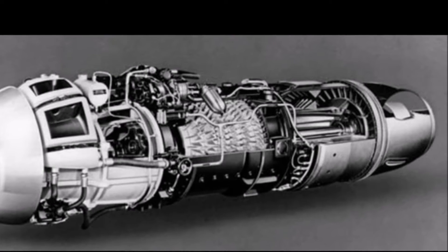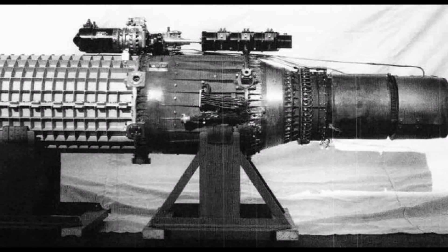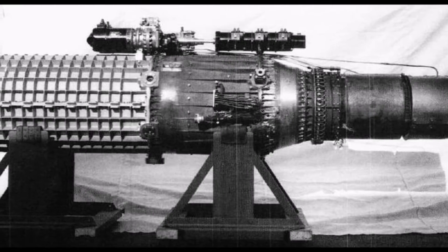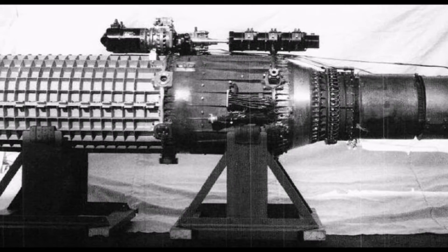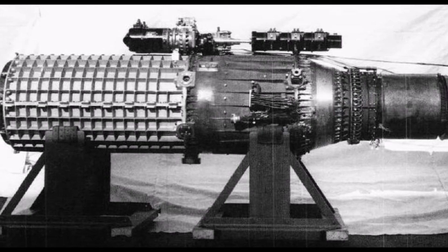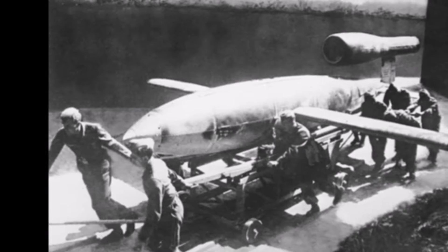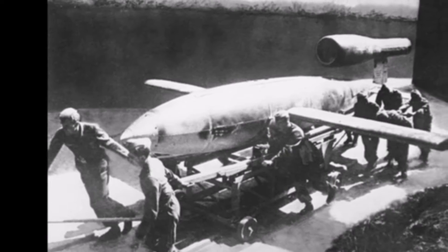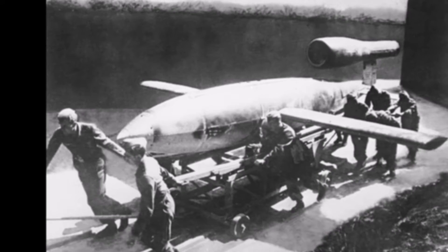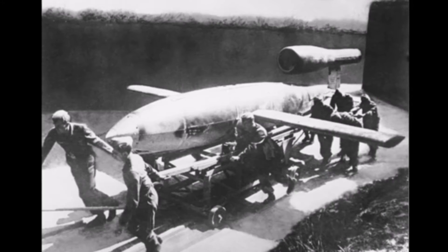The earliest attempts at air-breathing jet engines were hybrid designs in which an external power source first compressed air, which was then mixed with fuel and burned for jet thrust. In one such system, called a thermojet by Secondo Campini but more commonly motorjet, the air was compressed by a fan driven by a conventional piston engine. Examples of this type were the Caproni Campini N.1 and the Japanese Tsu-11 engine intended to power Ohka Kamikaze planes towards the end of World War II. None were entirely successful; one ended up being slower than the same design with a traditional engine and propeller combination.